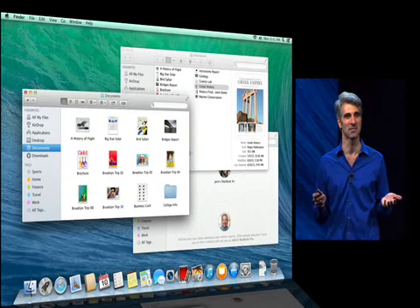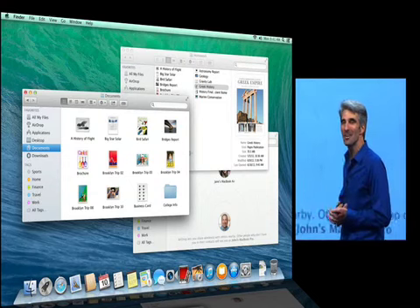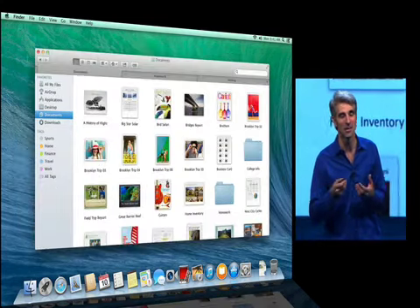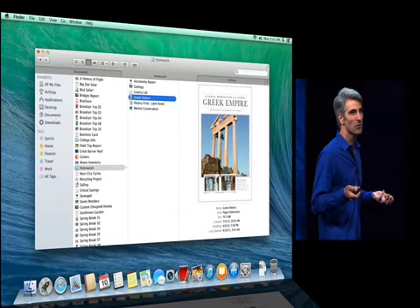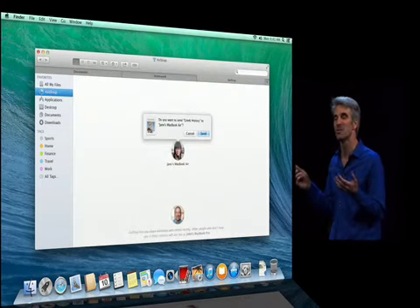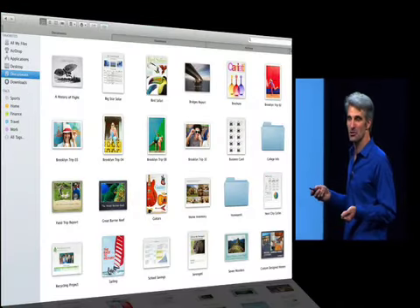Sounds like you guys know how this is going to work. You can work in the Finder with multiple windows — it's a very powerful tool. But now you can draw all those windows together in tabs. Each tab can have its own location, its own view mode. You can actually drag contents and hover across tabs. And now that we have tabs in the Finder, it's also a great app to take full screen.